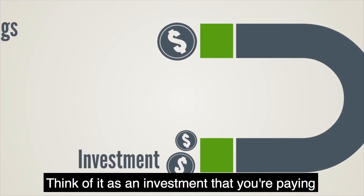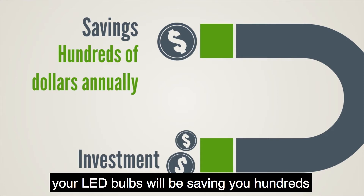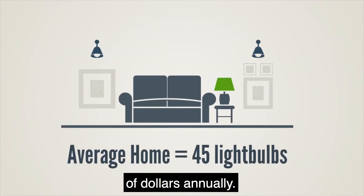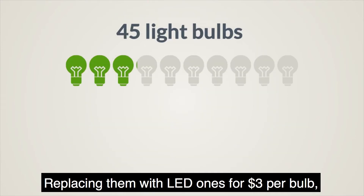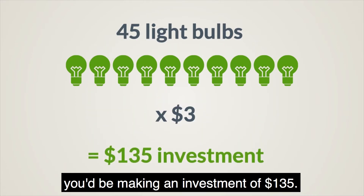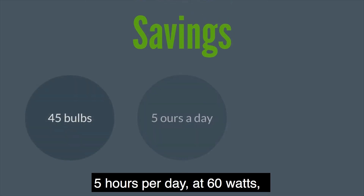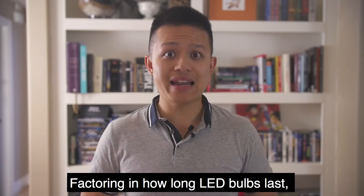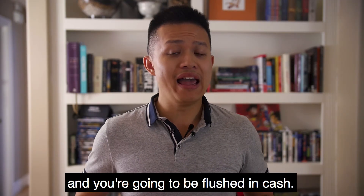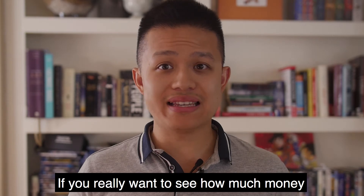So why should you make the switch to these more expensive LED bulbs? Think of it as an investment you're paying upfront. With less energy consumption and a much longer lifespan, your LED bulbs will be saving you hundreds of dollars annually. The average home has about 45 light bulbs — replacing them with LED ones at three dollars per bulb is an investment of $135. On average, at five hours per day at 60 watts, you'd have a potential annual savings of $438. Factor in how long LED bulbs last and you're going to be flushed in cash.